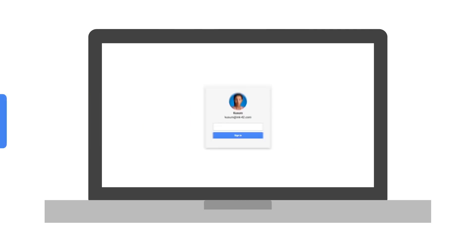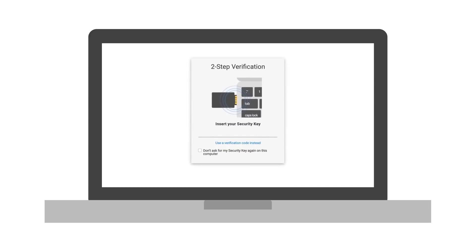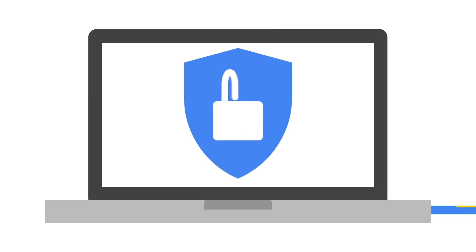Then, even if an attacker manages to gain the credentials they were looking for, such as a username and password, we provide two-factor verification and security keys, which make the use of compromised credentials extremely difficult. Instead of entering a unique code as a second factor at sign-in, security keys send cryptographic proof that the user is on a legitimate Google site and that they have their security key with them. A physical action is required, and since most hijackers are remote, their efforts can be thwarted because they cannot get possession of the security key.